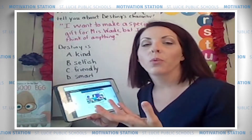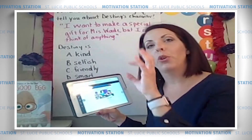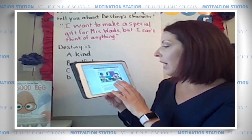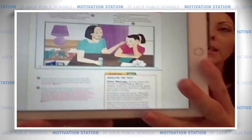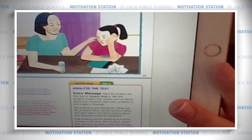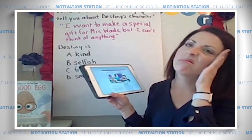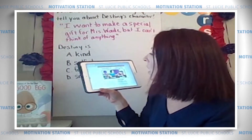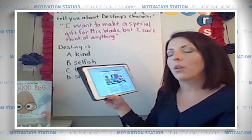Do I just read where the quote is? Nope. It benefits us to read a little bit before and a little bit after. I can look first at the picture and see that's Destiny and her mom. And I can see that Destiny does not look too happy — she looks like she doesn't know what to do. So let's go back and read a couple of pages and then we'll dissect the question together.